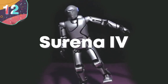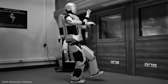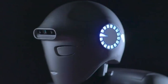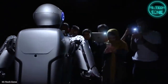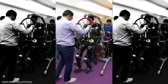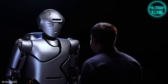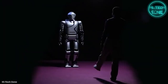Number 12: Serena 4. Debuting in 2019 and created by a team of researchers, engineers, and professors in Iran, Serena 4 looks like it's from a science fiction movie — and perhaps that's where the idea originated. Taking nine years to complete, this fourth-generation humanoid robot is about the same size as a human adult. It can reach a maximum walking speed of just under one kilometer per hour, has 43 degrees of movement freedom, and can perform dexterous tasks like picking up different shaped objects.